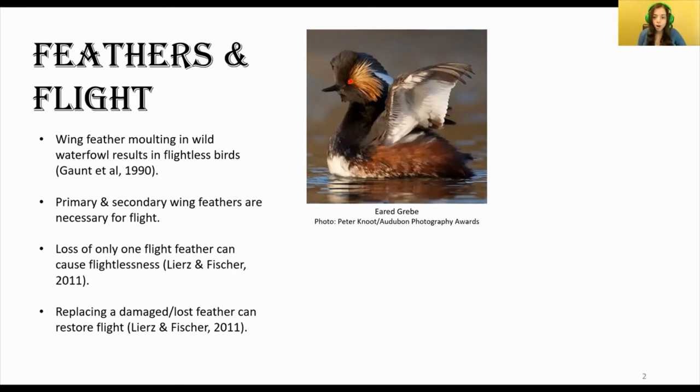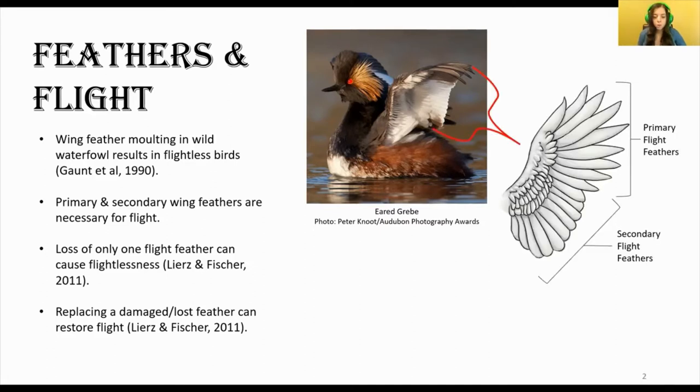When wild species of waterfowl, such as the eared grebe, simultaneously lose all of their flight feathers during an annual molt, this causes them to completely lose their ability to fly, so they need to walk and swim to get around. This is because there are groups of feathers that run along the outside of the wing called the primary and secondary flight feathers, which you can see here. These feathers are so important for flight that for some birds, the loss of only one is enough to result in flightlessness.